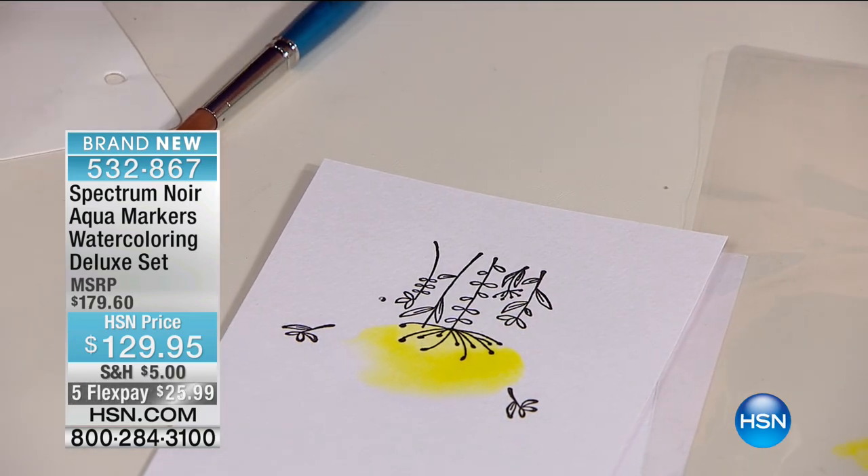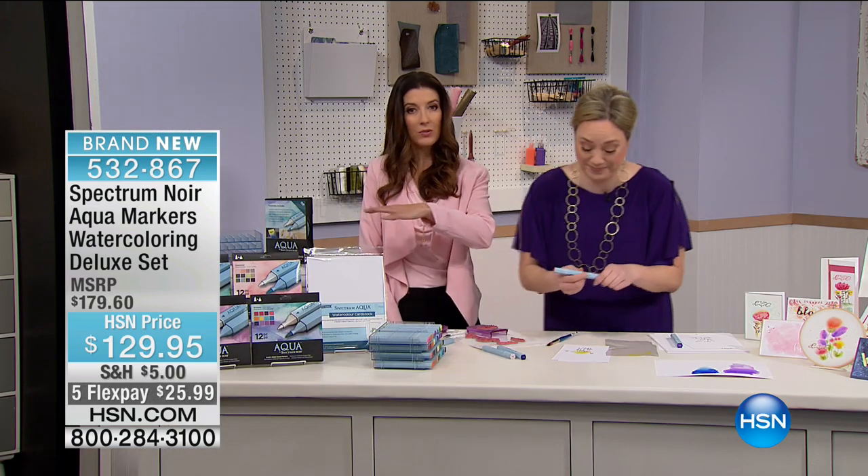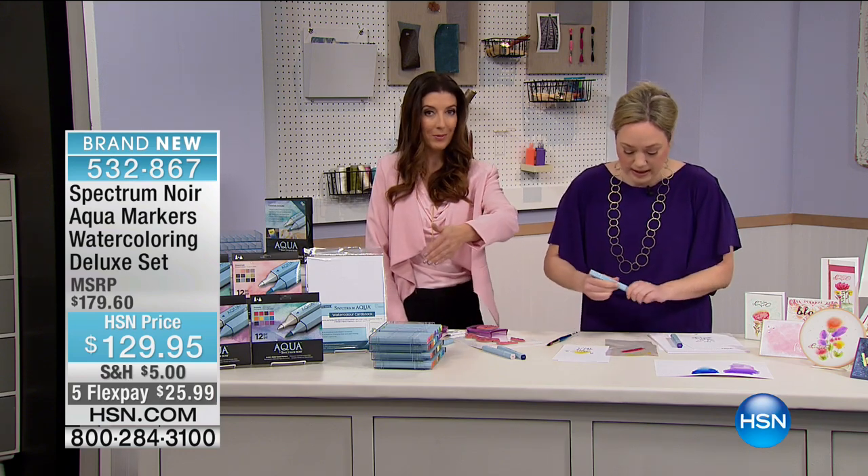This is right now the only planned airing of the Spectrum watercolors. It's one of our biggest sets, but also something that would be much more expensive at retail where you have to buy everything separately.